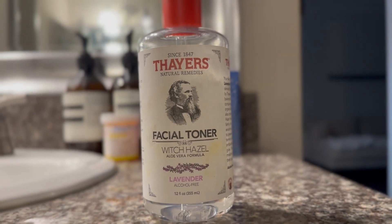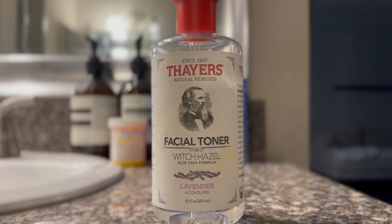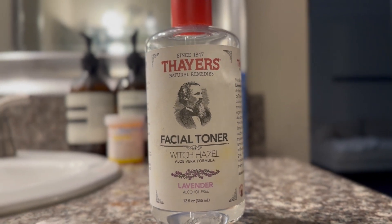I take off my makeup and then get a cotton swab and use this exact brand. I've only used the lavender, but there are a lot of other options, so if you don't like the scent of lavender, just try the regular.